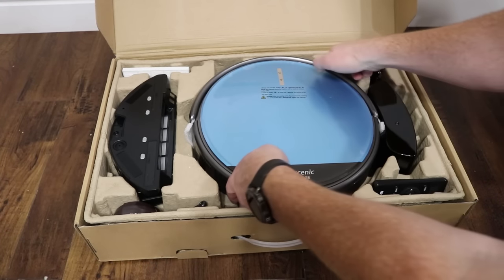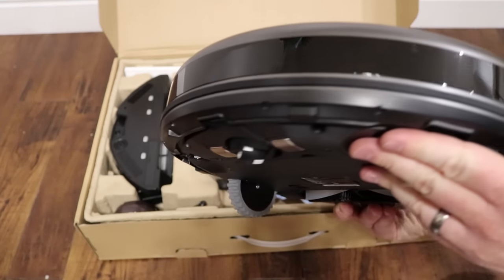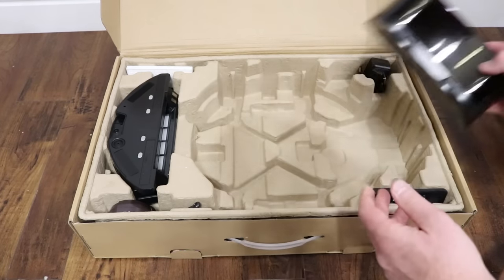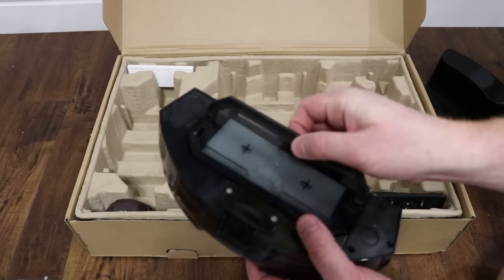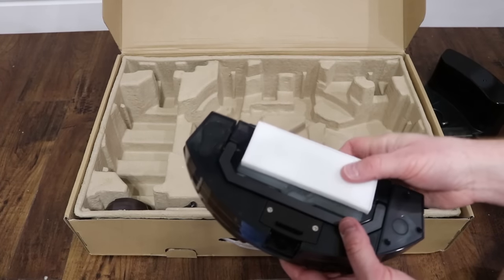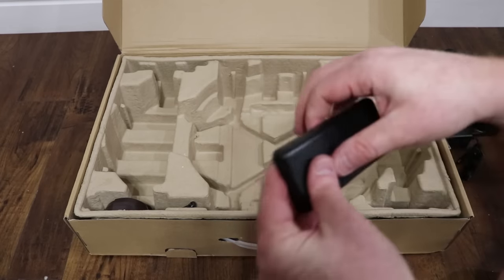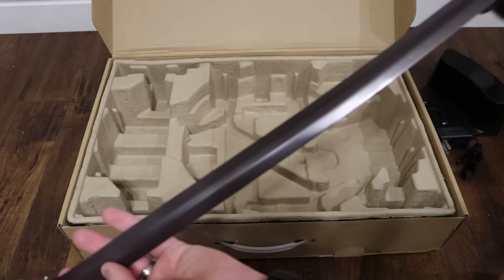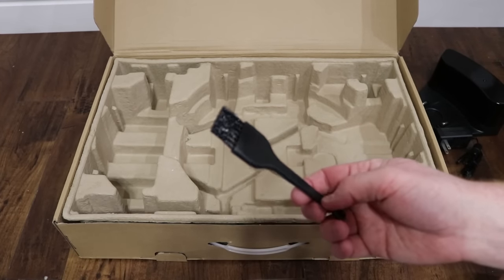Inside the box we have the Pro Scenic vacuum, which weighs about nine pounds and is about five inches tall — so depending on your chairs or what you'd need it to go underneath, keep that in mind. Here we have the docking station and charging cable, and then here you have the mop accessories. It has a catch base for dust and can mop as well, and it comes with an extra HEPA filter.